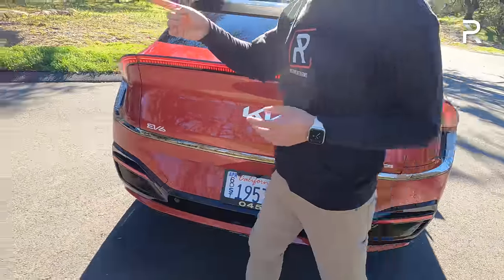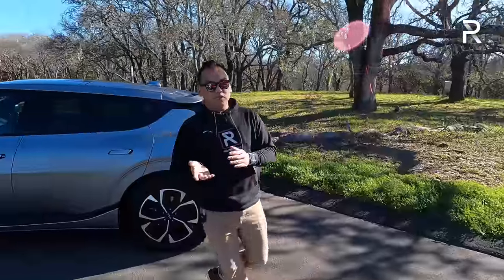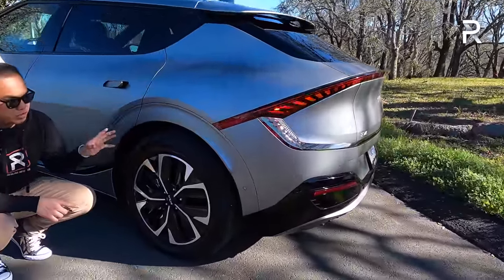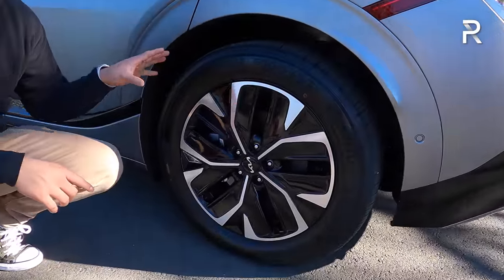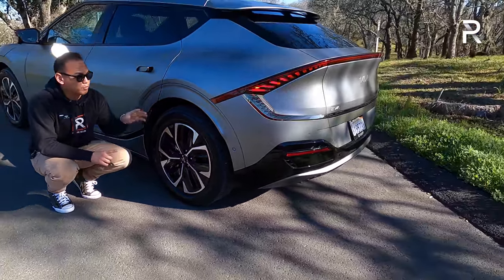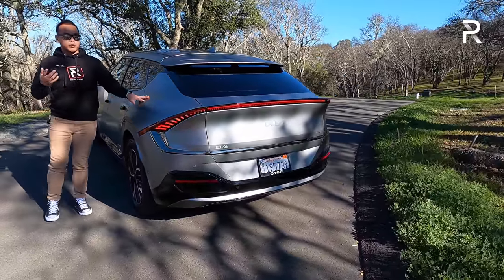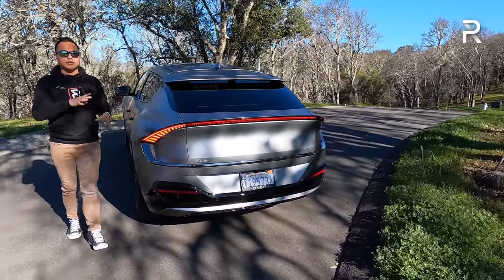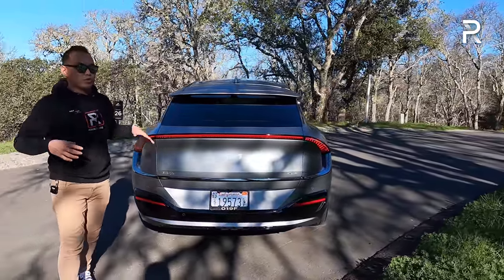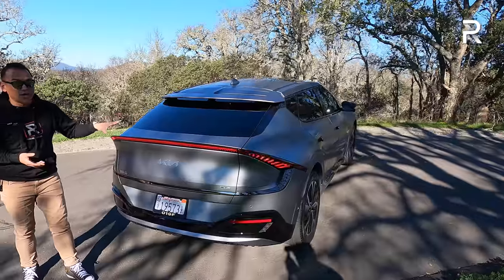The gray one over here is a rear-wheel drive model, so it gets smaller 19-inch wheels wrapped in 235/55-series tires — a 20-millimeter narrower tire. I definitely prefer the all-wheel drive model for its bigger wheels, but if you prefer a little more sidewall, the rear-drive model is the one to go for. This matte color is about $700 extra — a nice-looking color, but remember you can't take it through a car wash, so keep that in mind.